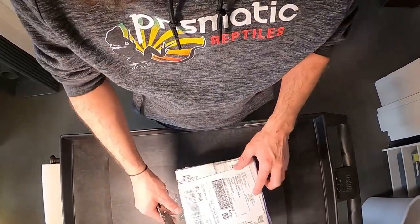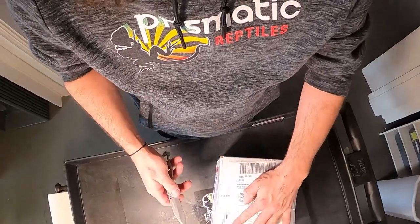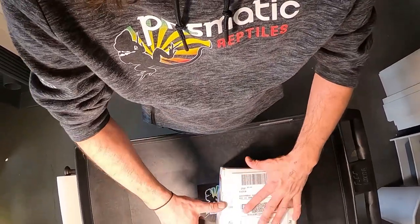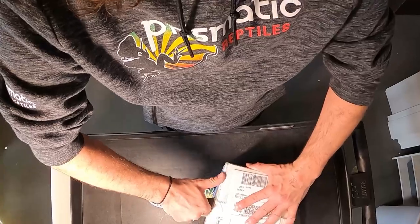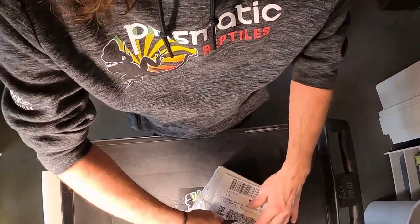Alright guys, let's do it. It looks like this box has been opened, but it has not. I have not seen this snake — this is just a reused box. I do that all the time too. Shipping boxes are more expensive than people might think.